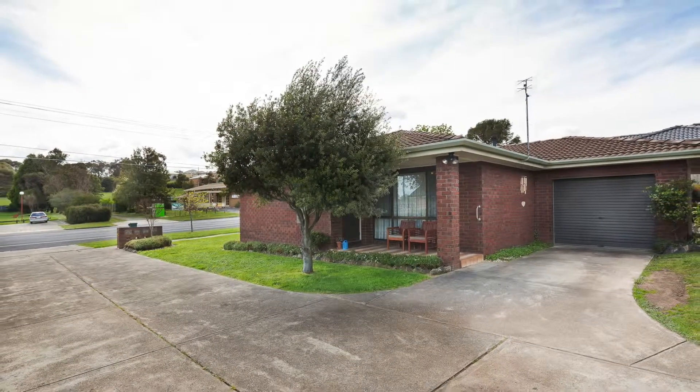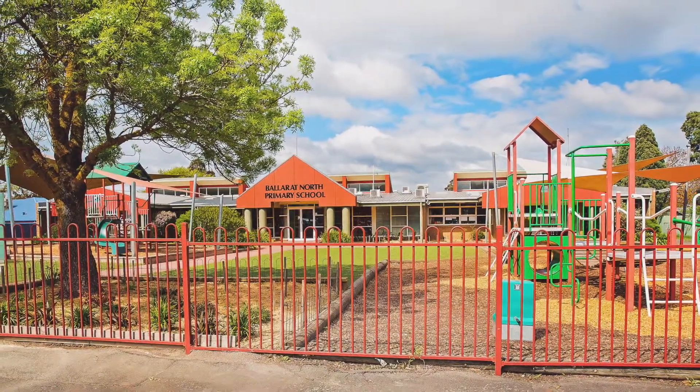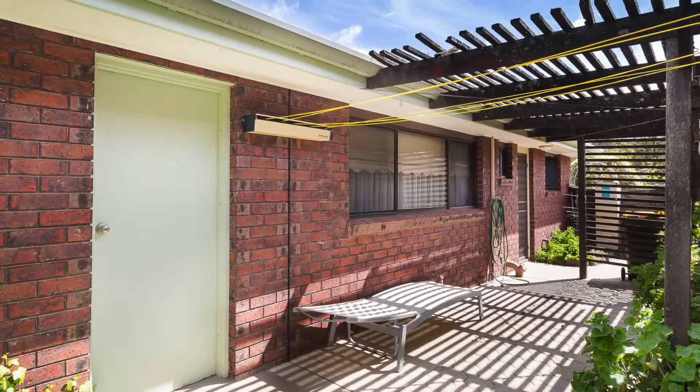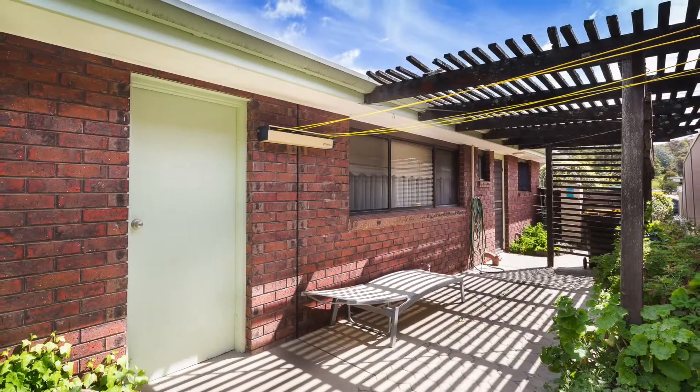This neat townhouse is located in a complex of quality builds in a popular location, close to all conveniences and amenities. The wide driveway and additional car space instantly displays a sense of room, with easy access about the low-maintenance yet colourful garden.